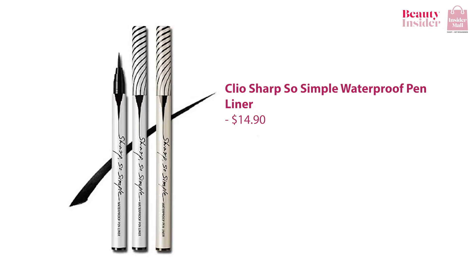You can also consider the Clio Sharp So Simple Waterproof Pen Liner. This eyeliner was especially designed for makeup beginners. It is smudge-proof, waterproof, and anti-smear. The slim pencil will help you practice experimenting with line thickness, and if you make a mess, you can use a cotton bud and clean it off very easily.